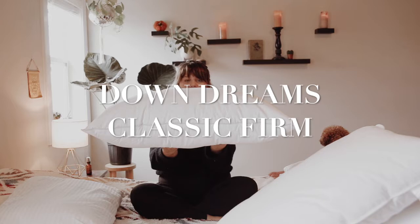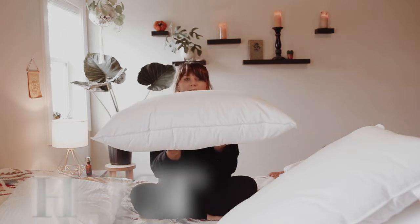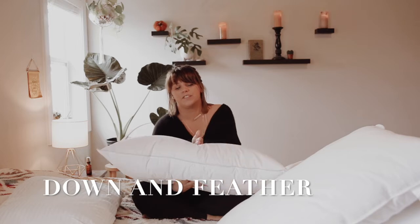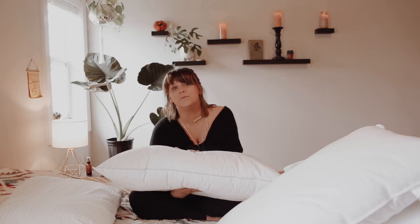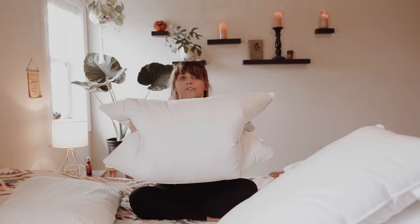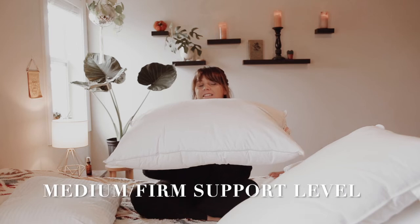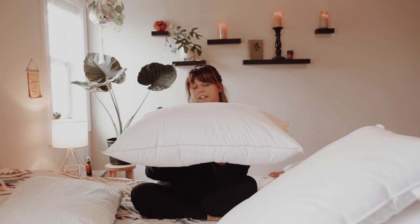This is the Down Dreams Classic firm. It has about the same height as the Dream Surrender firm, but this is a down and feather pillow. What that means is it's going to really smash down a lot farther and stay there. When you're sleeping and your head compresses those down and feather clusters, it's going to stay, and in the morning — or at night — you're going to have to give your pillow a quick fluff so that it's nice and big and poofy again to fall asleep on. The Down Dreams Classic firm is a medium to medium firm — it's definitely not the firmest down and feather pillow we have, but it is one of our top sellers.